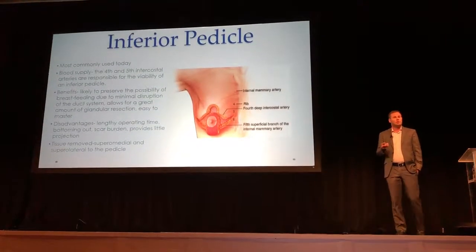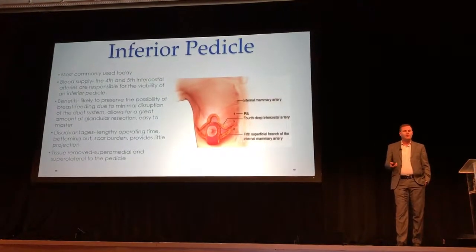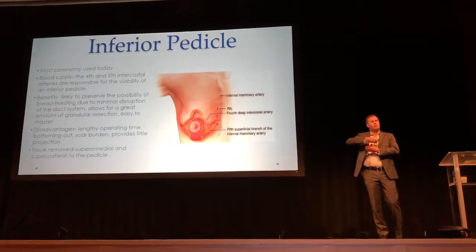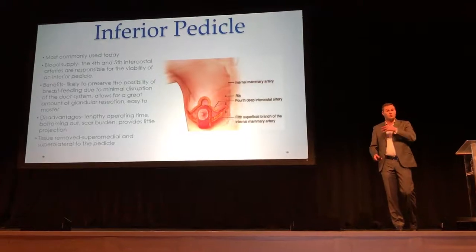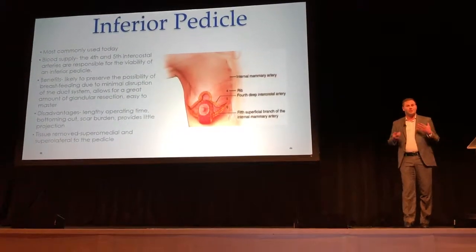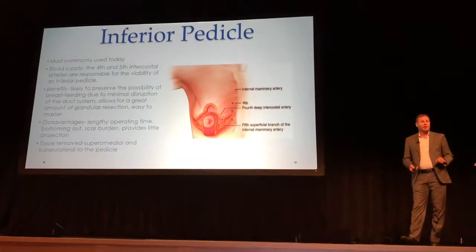The most common way to do a breast reduction or a breast lift is something called an inferior pedicle. What an inferior pedicle does is that we leave the tissue at the bottom and remove all the breast tissue from the top — the area with the most blood supply and the cleavage, which is what we want to leave behind. About 90% of breast reductions performed are done by this technique.